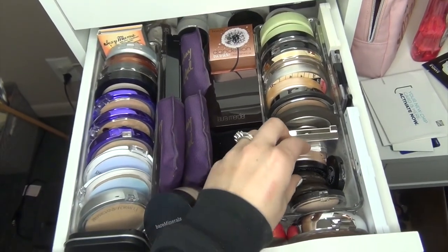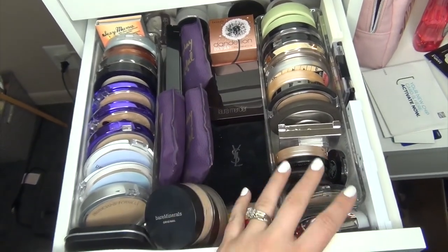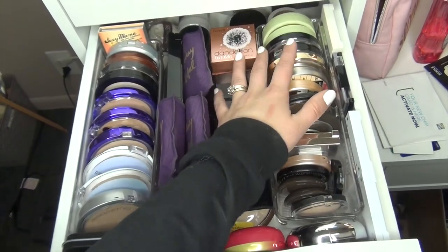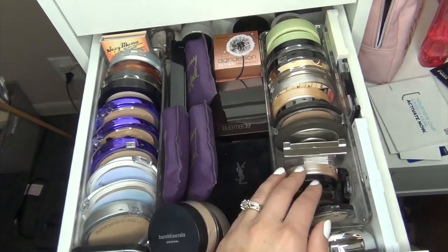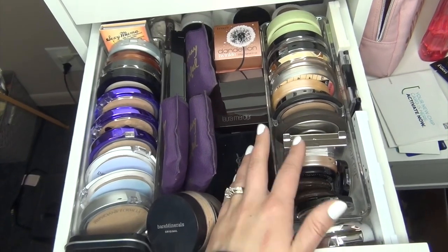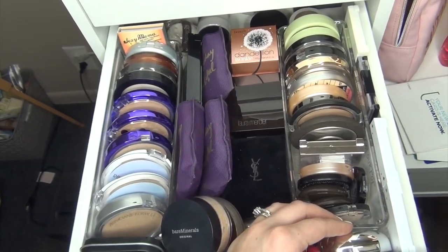So here's a look at the highlighters all put away in my drawer — so much better, all organized, good to go. I have ones that I need to use up here as samples in the front, and then I plan on getting to all the larger ones. I plan on doing an everyday makeup drawer so that I can pull in different items that I want to test out and see if it's worth keeping. Thank you guys so much for watching. Make sure to stick around for more declutters and more videos from me. I will see you guys in the next one. Bye.